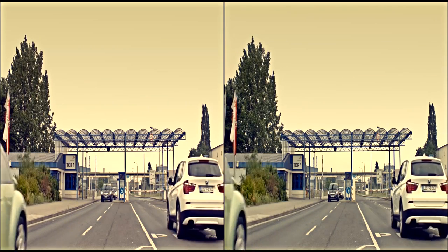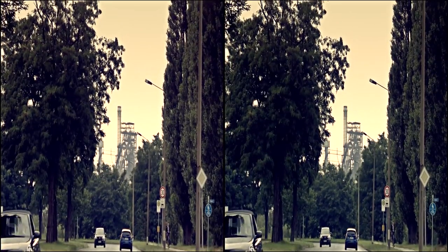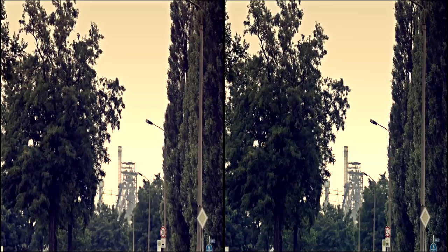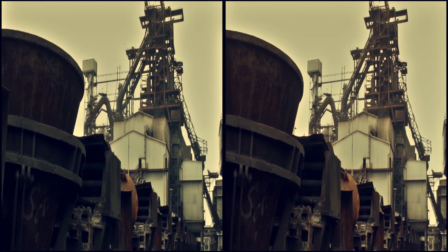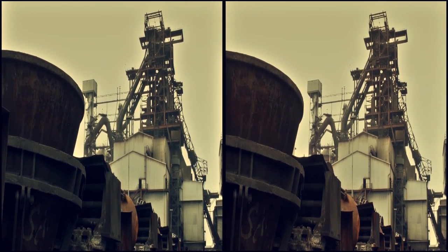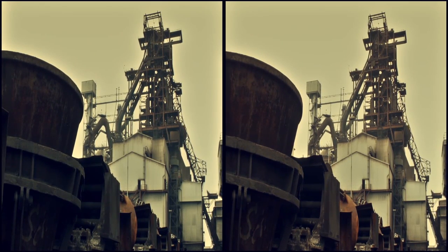Hier werden seit sechs Jahrzehnten Eisen und Stahl gekocht. Qualitätsstahl aus Eisenhüttenstadt hat einen guten Ruf in der Welt. Der Weg des Stahls beginnt hier am Hochofen. Kontinuierlich wird der Ofen mit Eisenerz, Koks und anderen Zuschlägen von oben über die sogenannte Gicht beschickt.